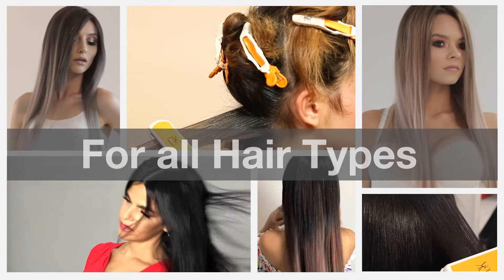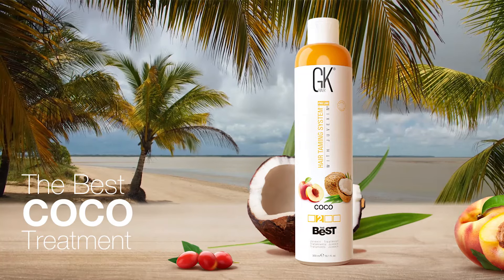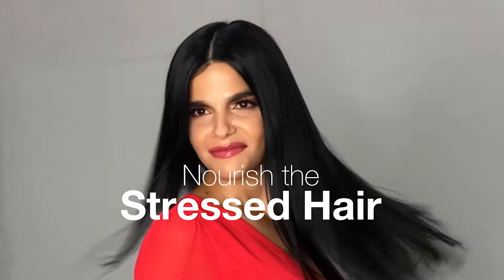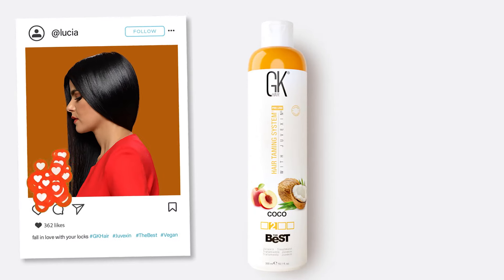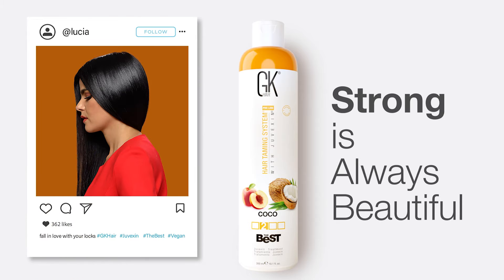This hair treatment accommodates all hair types and textures. It is time to transform your hair with the best cocoa treatment, working overtime to nourish the stressed hair at deep levels with proven results. Are you ready to fall in love with your locs once again? Because strong is always beautiful.